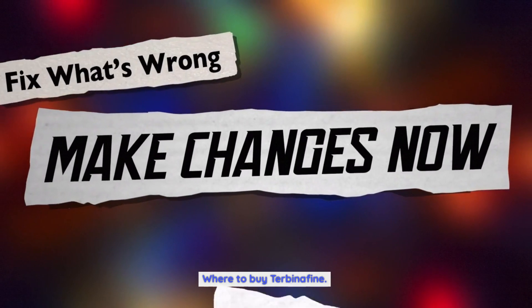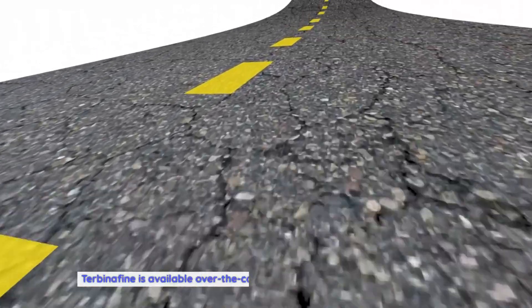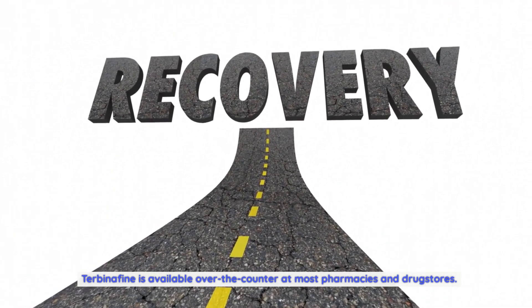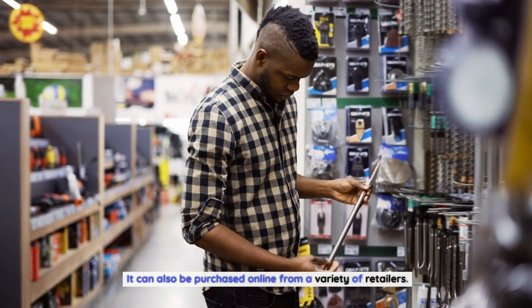Where to buy Terbinafin: Terbinafin is available over-the-counter at most pharmacies and drugstores. It can also be purchased online from a variety of retailers.